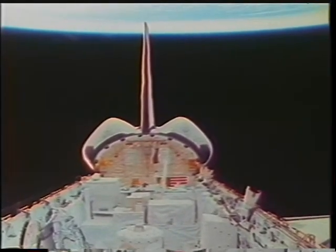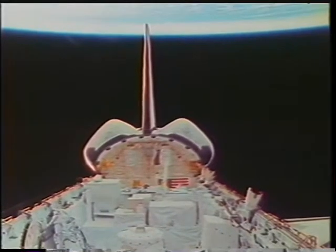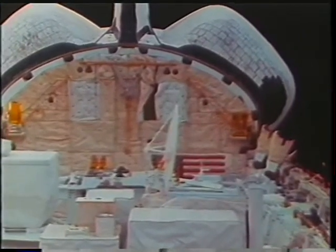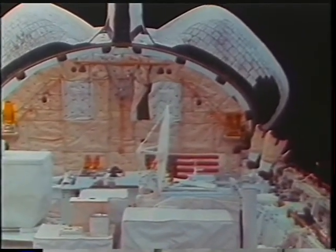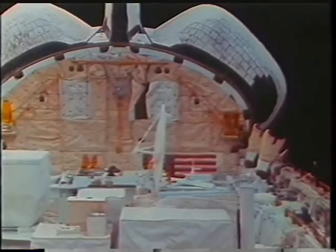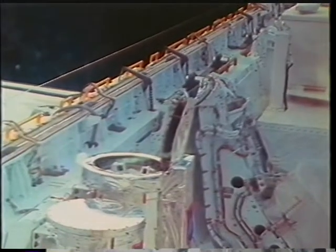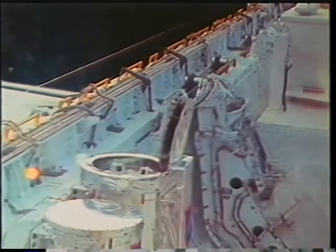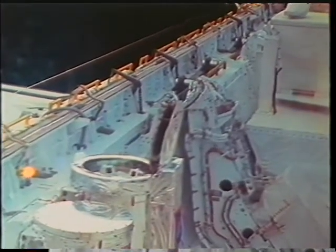This is the payload bay without Spartan. Life went on with Atlas and you can see the millimeter wave atmospheric sounder doing its little nod routine as it takes a scan through the Earth's limb. And this is the SSBUV canister with its lid open having a look at the ultraviolet backscatter from the Earth.